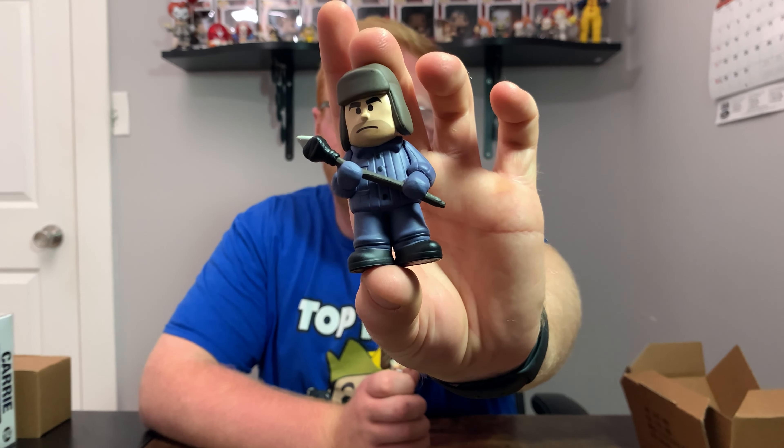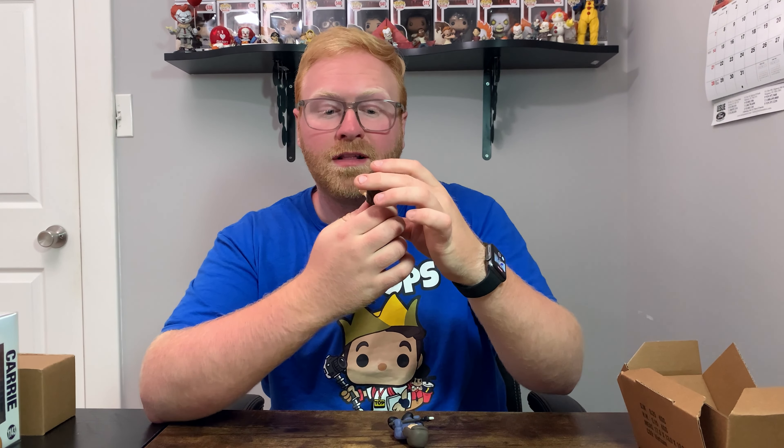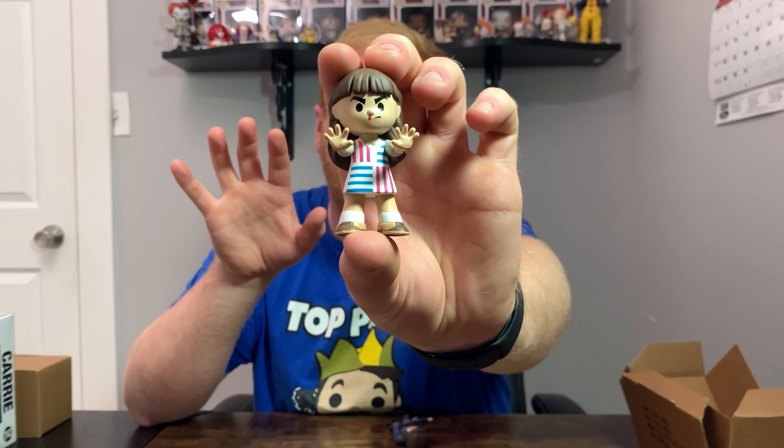Before we get into the rest of the goodies, I'm also seeing two Mystery Minis here in the box. The first one is Hopper in his season 4 attire, and the other is season 4 Eleven using her powers — as you can see with her nose bleeding.